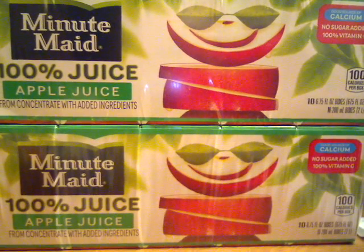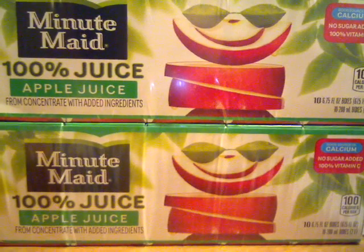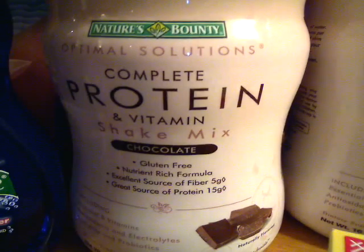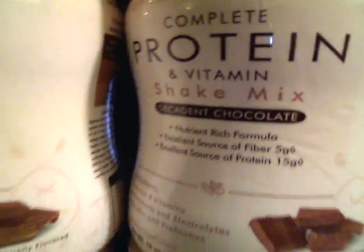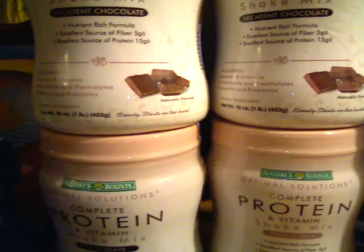So I picked up two boxes — two 10-pack boxes of the Minute Maid. Then I picked up four of the Optimal Solutions Protein Shake, so I got three chocolates and one vanilla, so that's the four of them there.